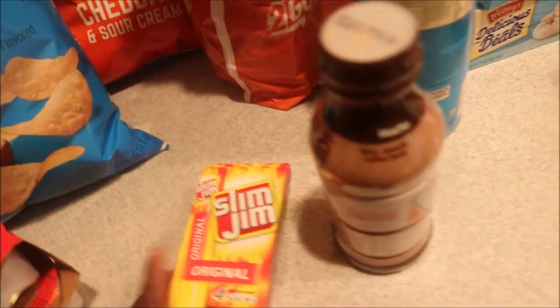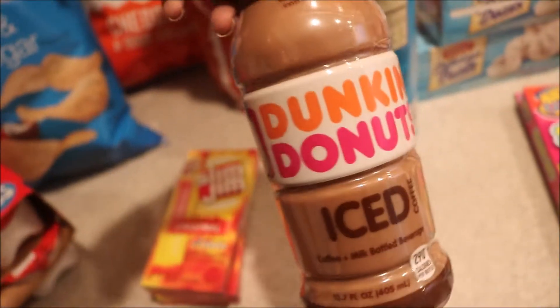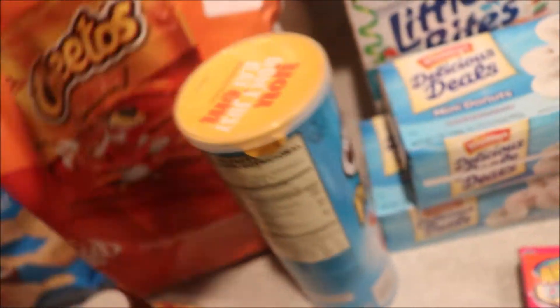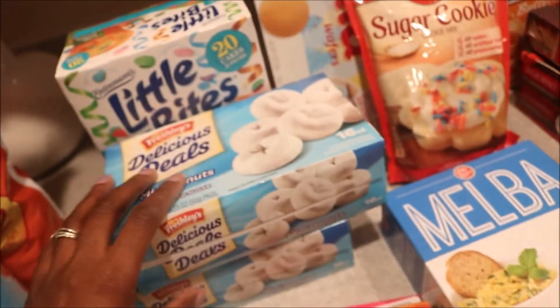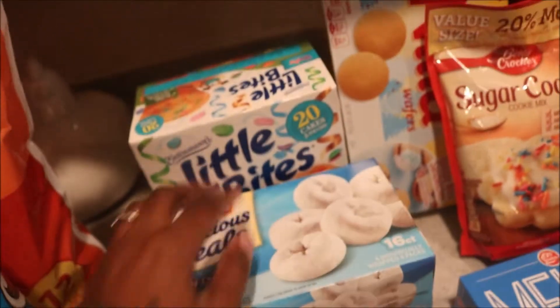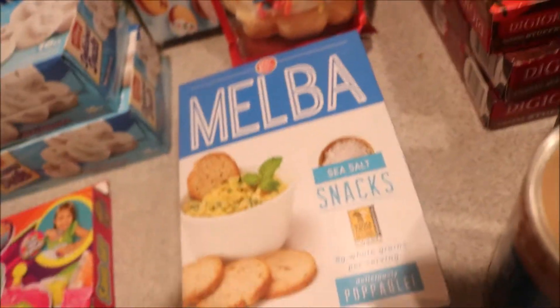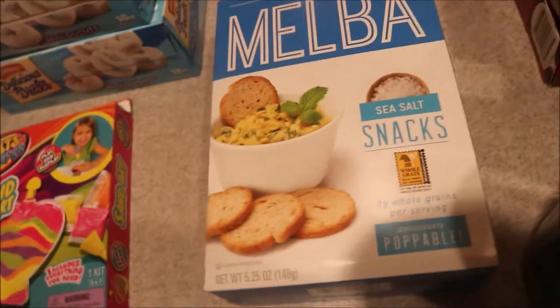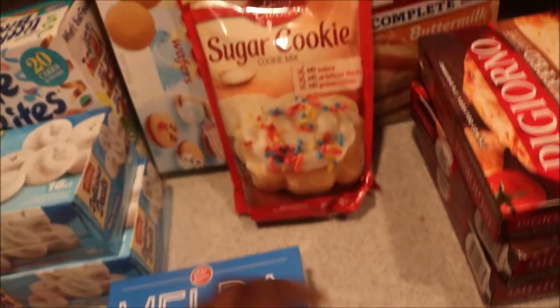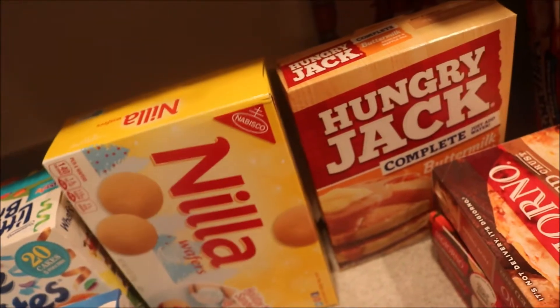I got two of the small Slim Jim packs, an iced coffee, and some Cheetos. Jake picked up some cheddar and sour cream Pringles. Aurora picked up some donuts and her little bites, and she also picked up a sand art kit. I picked up these sea salt snacks because they look healthy and I'm trying to eat healthier, plus sugar cookies and vanilla wafers.